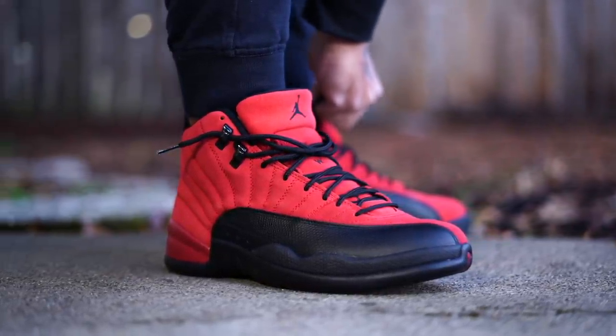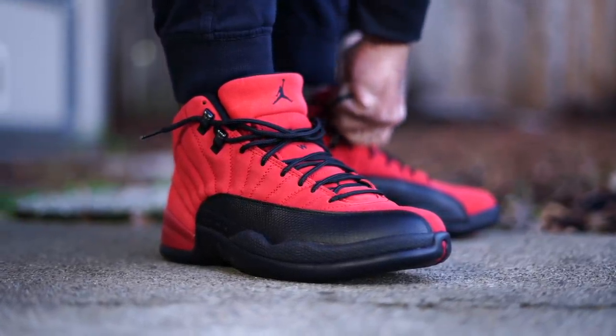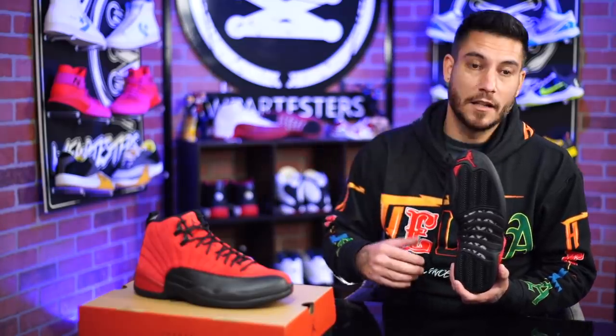I'd be cool with that because there's a little break-in time needed with the suede stuff. The regular 12s with the all-leather uppers, they start off like tanks. These ones are a little bit softer. It also means though that once they are broken in, they could feel a little bit loose, but at least you don't have to deal with any break-in period.